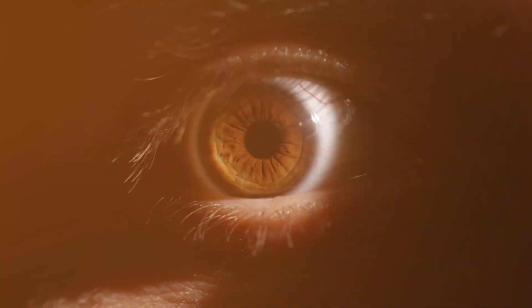So what exactly is ball lightning? What do the eyewitnesses say about it, and what could be causing it? Let's find out.